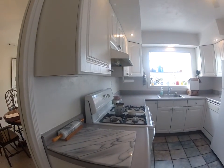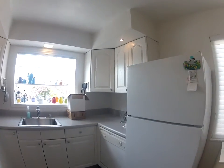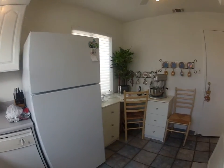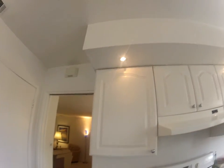Good size kitchen. Cabinets look fairly new — kind of surprised they have new cabinets but the countertops are still not granite, they could put granite in. There's also a little bit of recessed lighting.